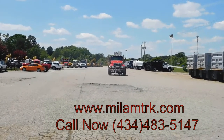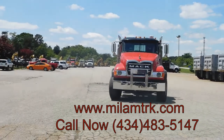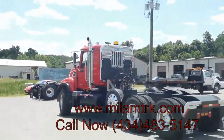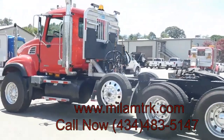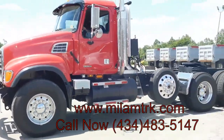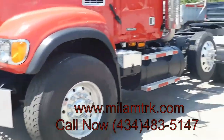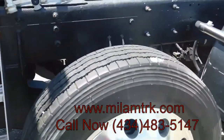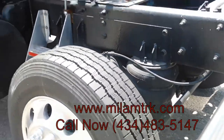Milam special right here, y'all. Chromed out everything. Brand new steerable drop axle right there, y'all.